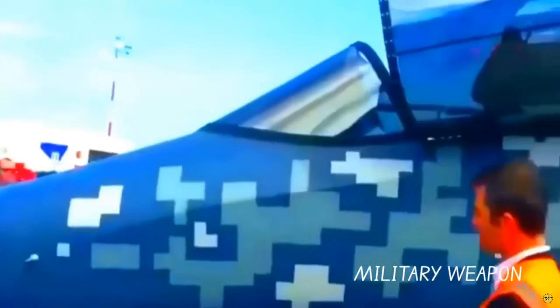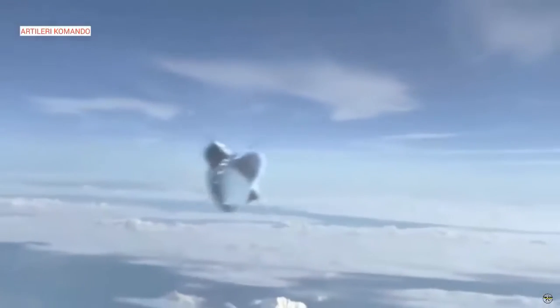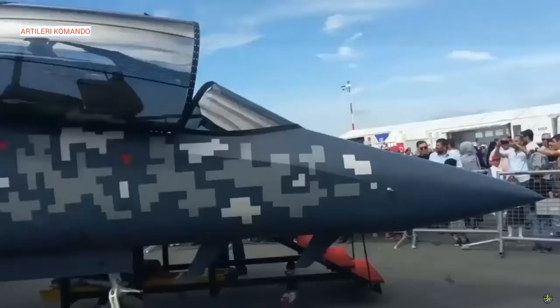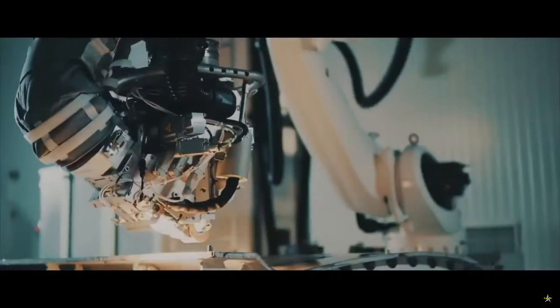Said TUSAŞ General Manager Professor Dr. Temel Kotil in a statement to Turkish media. The HürJet — 'Hürküş' meaning 'free bird' — was developed in two variants: the Advanced Training version (AJT) and the Light Attack version (LAW). The HürJet AJT will be used as a pilot transition platform before flying fifth generation fighter jets such as the F-35 and TFX.